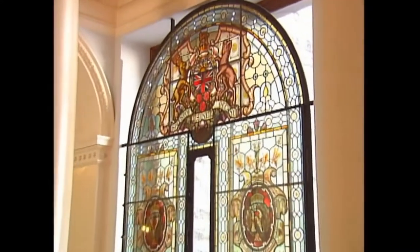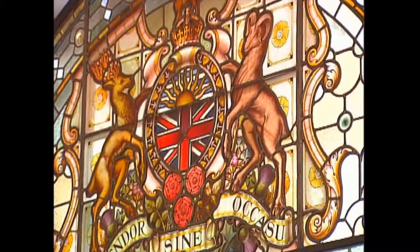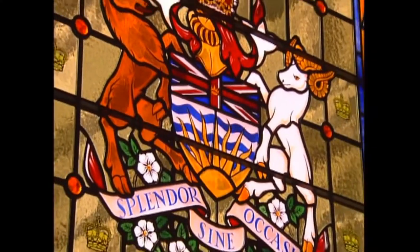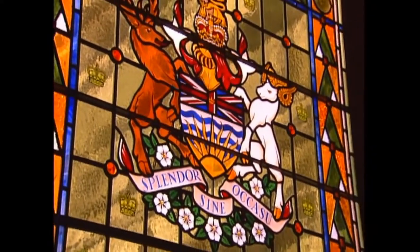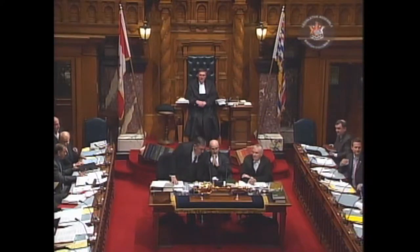Inside, stained glass windows represent many themes, such as the Diamond Jubilee of Queen Victoria in 1897, and the Golden Jubilee of Queen Elizabeth in 2002.